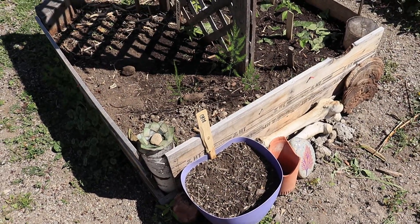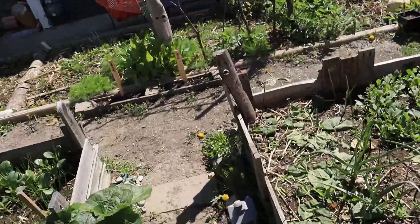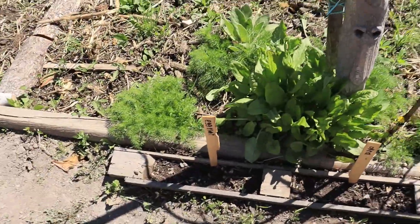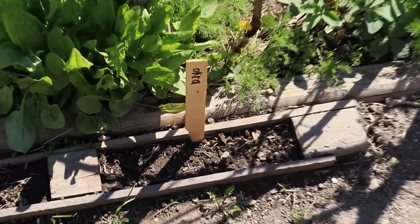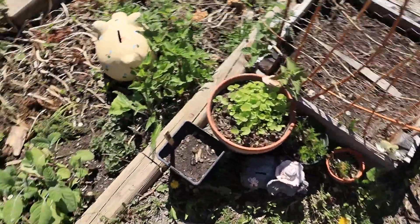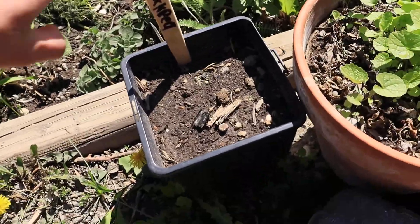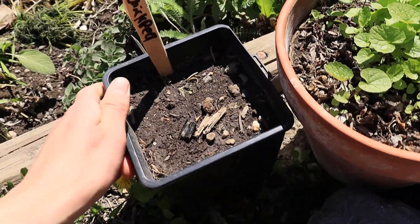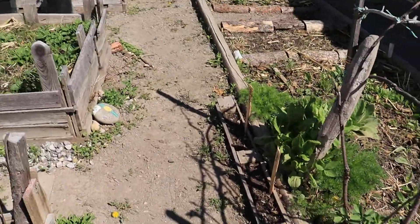I planted some okras in here — okras are kind of difficult to grow so I don't know if I'll be successful, but they're a relative of hollyhocks and mallows and I've always wanted to try. I also put some more eggplants and more okras just for the heck of it over here. And I decided to try planting some chickpeas in this little container — let's see how that goes.